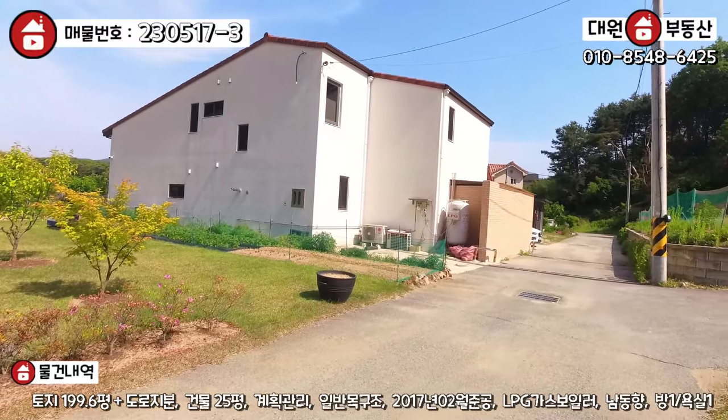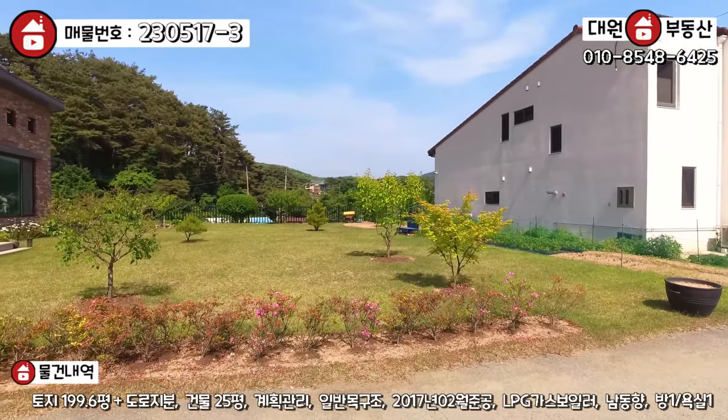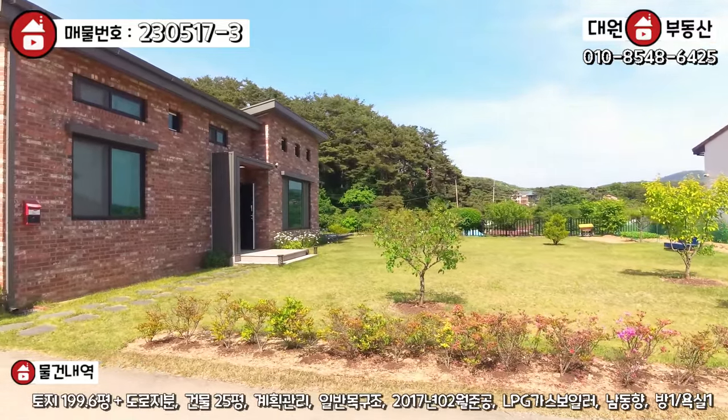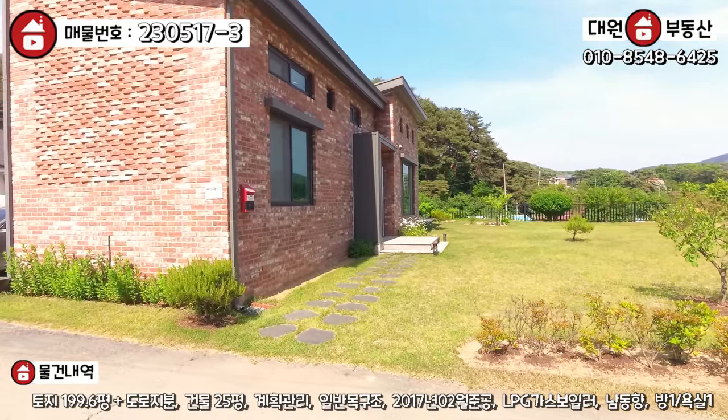경사도 거의 없고, 나지막한 완경사지로 돼 있고요. 단지 내 토목도 굉장히 잘 되어있고 너무나 만족스러운 모습을 보여주고 있고요. 중언리에 이런 단지가 있다는 걸 저는 몰랐습니다, 솔직히.